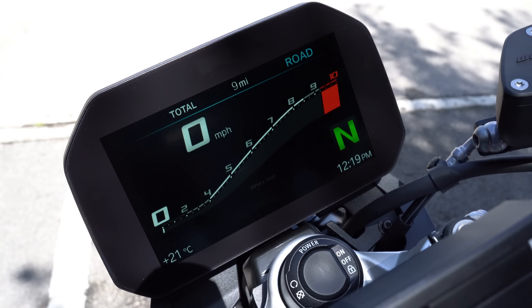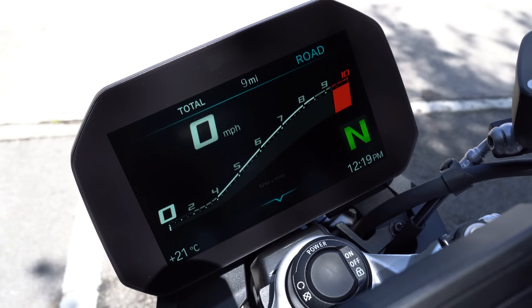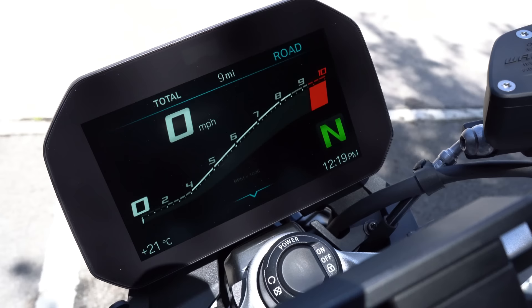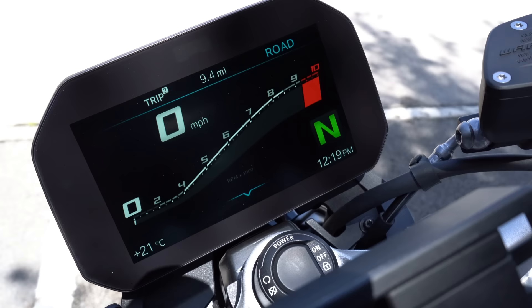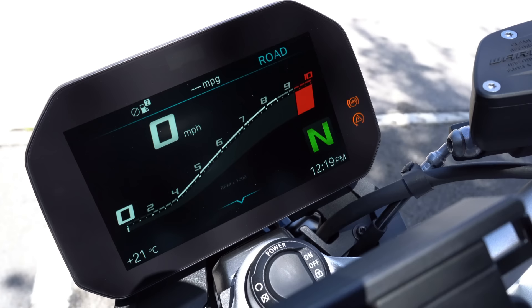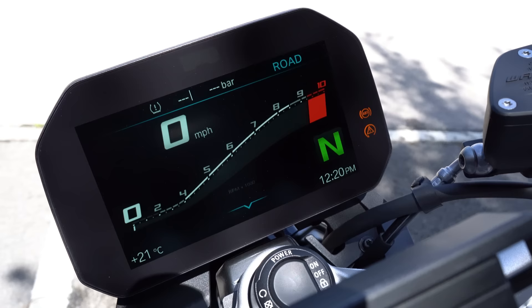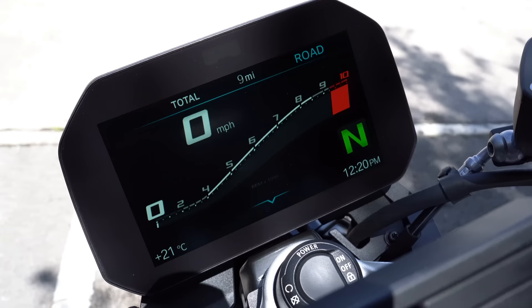Let's have a quick look at the dash. The main screen has your revs running nicely across the centre, a big gear indicator bottom right just above the time, and your miles per hour nice and big top left. Along the top you have all the information you could need: total miles, trip, trip 2, MPG, and some things that are a bit less essential like when you should next take a break and average speed.